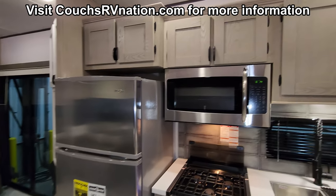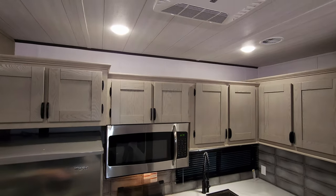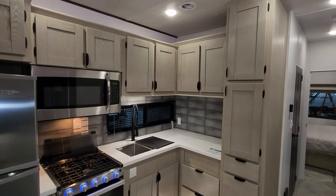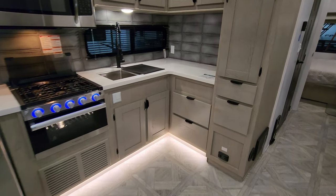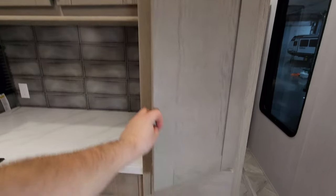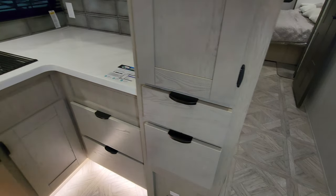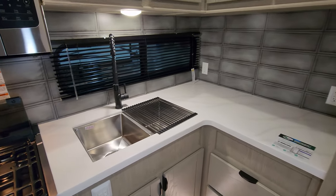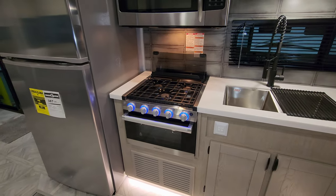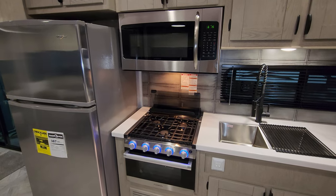Going up into the kitchen area, there's quite a bit of overhead cabinet space, and you even have space on top for decorations. The cabinets are pretty deep, and you do have full-extending ball-bearing drawer-guided drawers. There's a double bowl under-mount sink with a high-rise sprayer faucet, and that window does open. The Furion oven has a light and glass front, a three-burner stovetop, and a flip up-and-down glass lid to give you more counter space when you're not cooking.